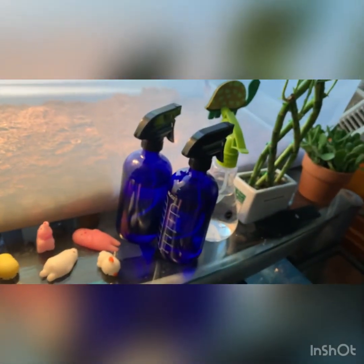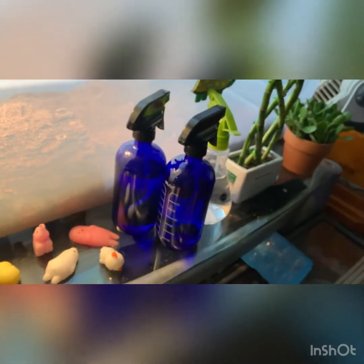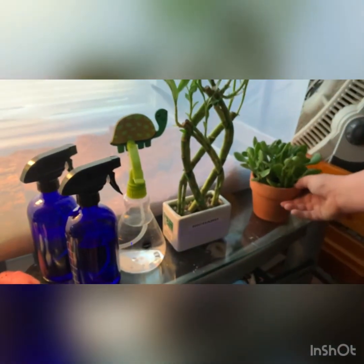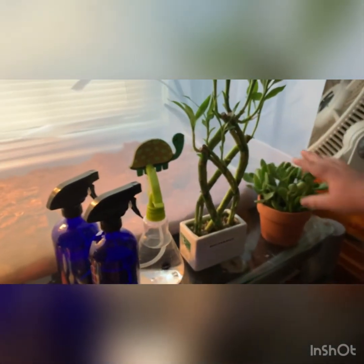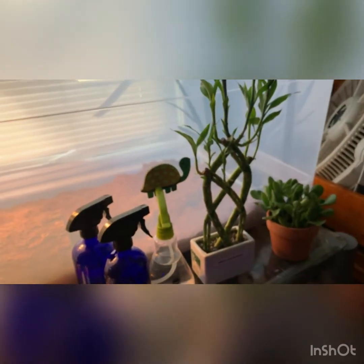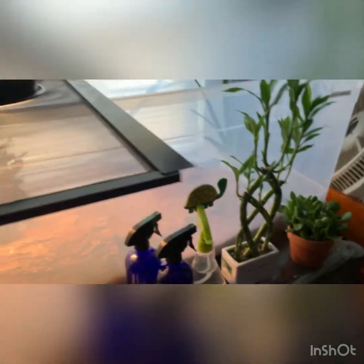Over here we have my off-brand Pokémon figures — they're very epic. Then three squirt bottles, my knife, and two plants. This one is jade, a type of succulent, and this is just bamboo. Its name is Richard.